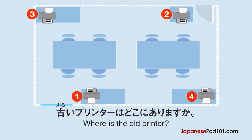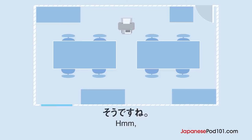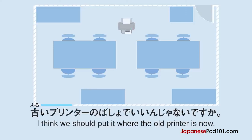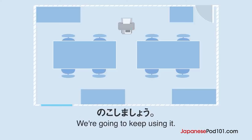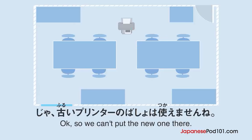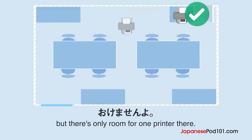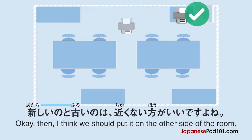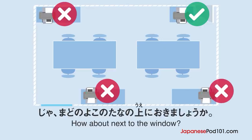古いプリンターはどこにありますか？新しいプリンターはどこに置きましょうか？そうですね。古いプリンターの場所でいいんじゃないですか？あ、いえ。古いのはまだ使えますから、残しましょう。じゃあ、古いプリンターの場所は使えませんね。はい。ですから、ドアの横の本棚の上には置けませんよ。新しいのと古いのは近くないほうがいいですよね。そうですね。じゃあ、窓の横の棚の上に置きましょうか。